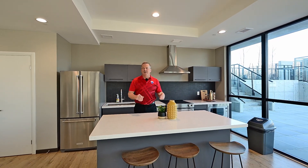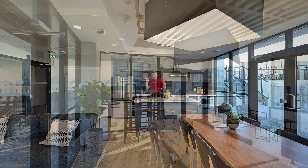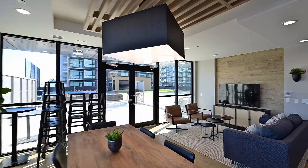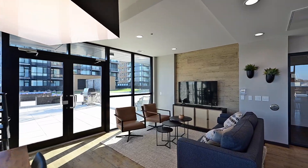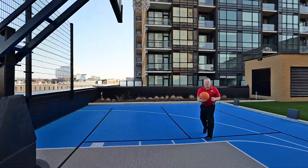Let's talk about amenity spaces inside and out. Right here, we're in the servery, kitchen, lounge. There's plenty outside as well. This is a really cool stacked building with lots of outdoor amenities.